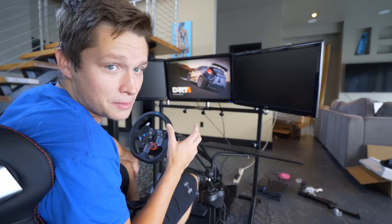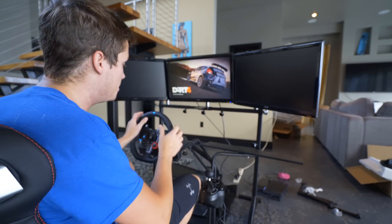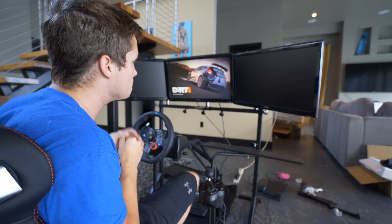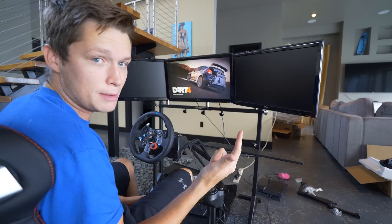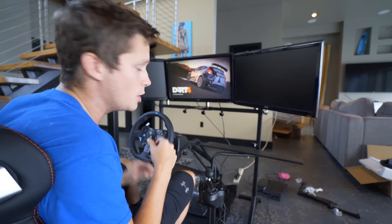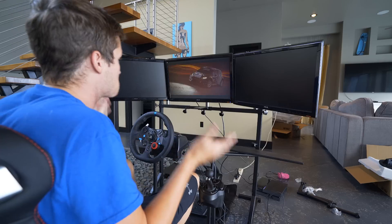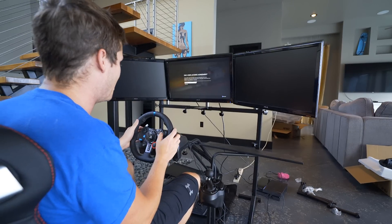With a racing sim setup like this, I was thinking about doing something kind of like Slap Train if you guys know him — he has a wheel cam, so instead of a face cam you see his hands on the wheel and shifting and stuff. We could potentially try that out, or we could do both — maybe a top-left face cam and a top-right wheel cam or something like that. We'll have to mess around with it — let me know what you guys think down in the comments.